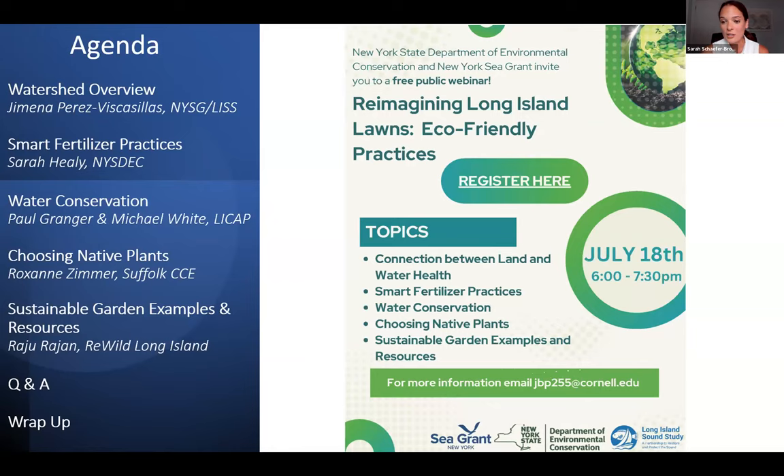All these estuaries have organizations focused on protecting and preserving their resources. And there are a lot of things we all can do on our own to protect these local waters. The focus of tonight's webinar is to provide information on steps that homeowners can take in their own yards to protect Long Island waters.